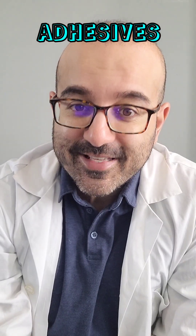I'm Dr. Dar, CEO of Tuesday in Love, and today we're talking about adhesives.